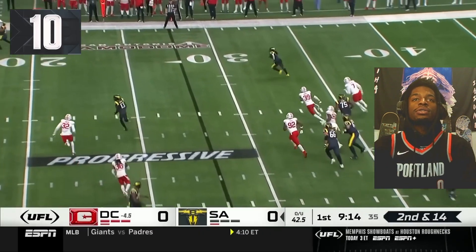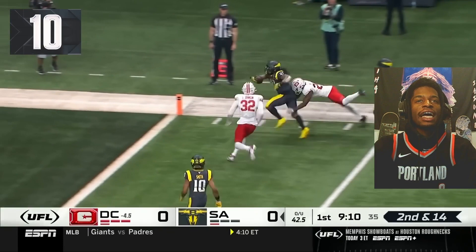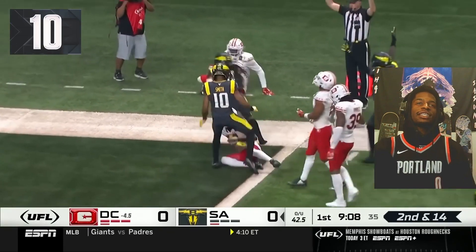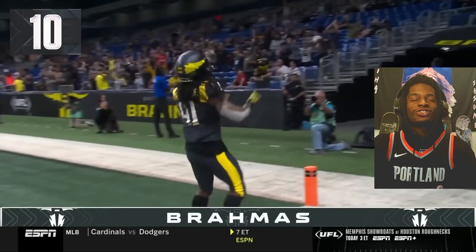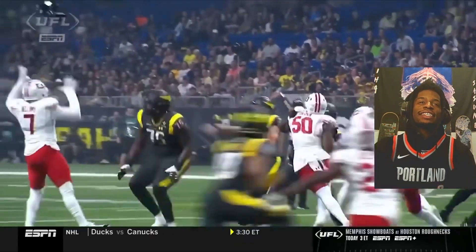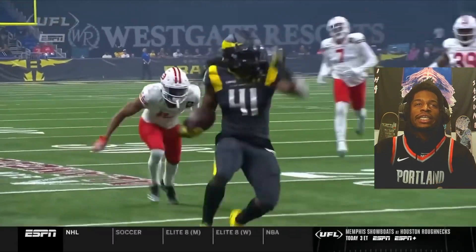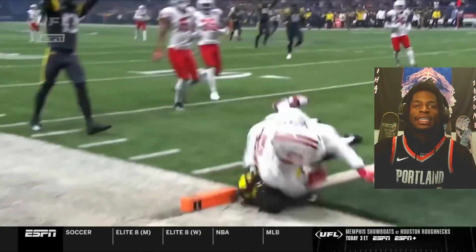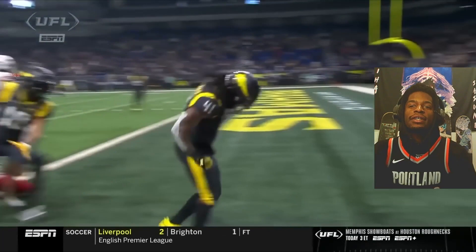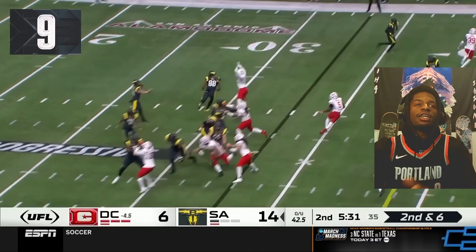Play number one. Here we go. A swing pass from about 30 yards out and he just takes it all the way. Number 41 with a strong run. I see you, boy. He looks like Alexander Madison or like a little Marshawn Lynch type. He's running quick. Cut back and scores it. Nice. He played the same position I did when I was playing football.